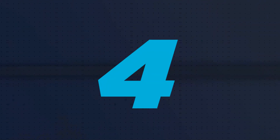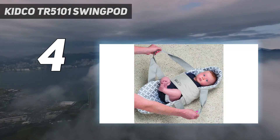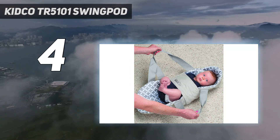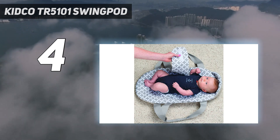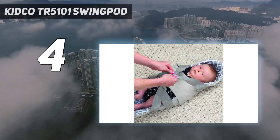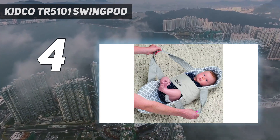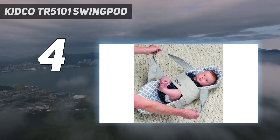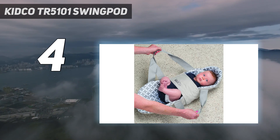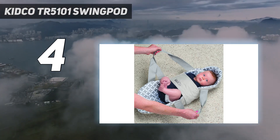Coming in at number 4: the Kidco TR5101 SwingPod. The SwingPod Travel Swaddle Swing is a swaddle with handles — you put the baby inside, wrap them up using Velcro panels, then grab the handles and swing them like a purse, back and forth, side to side. While there's a lot of variability available with this option, it's also completely parent-operated. It doesn't give you a break, and our baby felt constricted rather than soothed. It's also only recommended for babies up to 15 pounds. On the plus side, it's inexpensive.